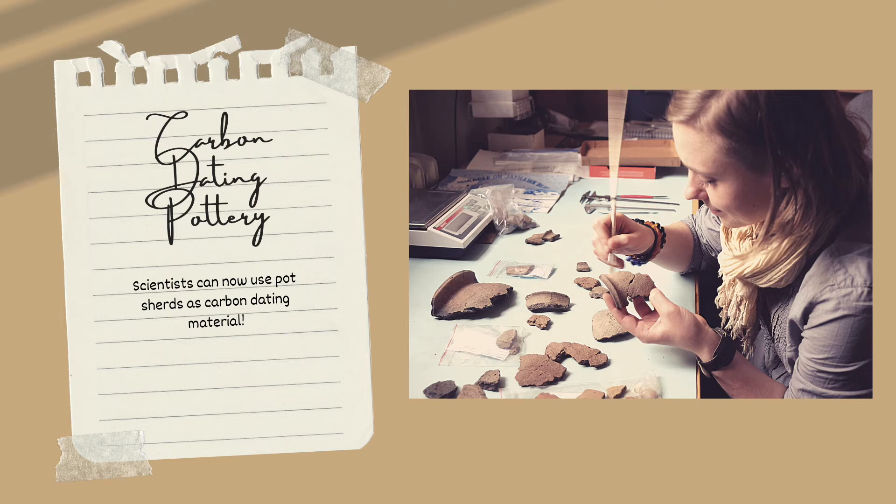Traditionally, pot shards are dated using surrounding evidence that can be concretely dated. But now, thanks to biogeochemist Richard Evershed of the University of Bristol, they can be used to date themselves. He developed a technique where the organic material left on the pots, such as animal fat, can be removed and then tested using radiocarbon techniques. This has absolutely changed the game as pot shards are found all around the world, and it has the potential to teach us so much about ancient cultures.